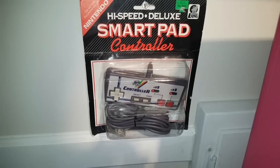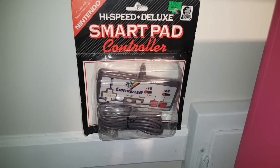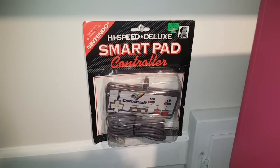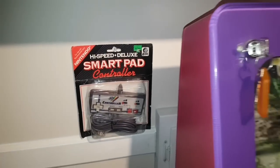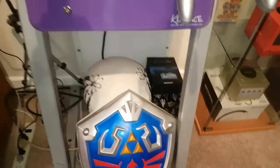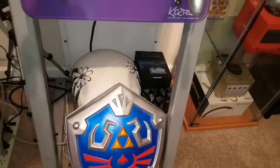Right here we have a really odd thing — this is an aftermarket NES controller. Really nothing special but it's nostalgic. Me and my brothers used to fight over who got the turbo controller as a kid, and I found this sealed one for $5 and just couldn't pass it up. Down here is a Hylian Shield, and I kind of store my capture card and some other streaming stuff back there.